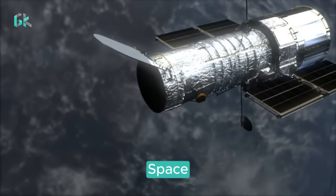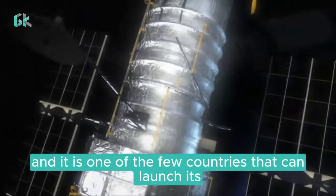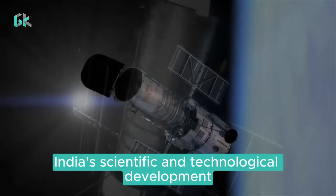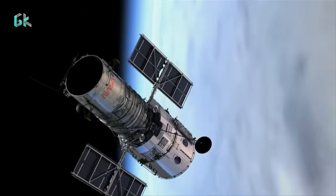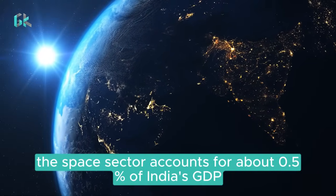India has a strong space program, and it is one of the few countries that can launch its own satellites. The space program is important for India's scientific and technological development, and it also has economic benefits. The space sector accounts for about 0.5% of India's GDP.